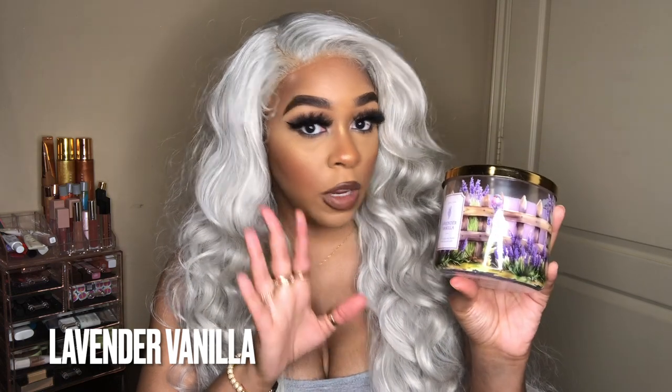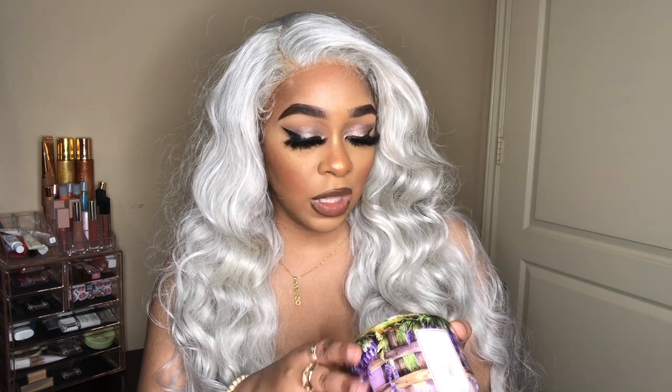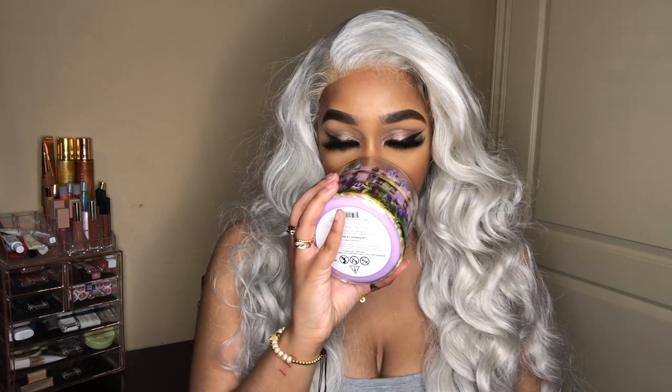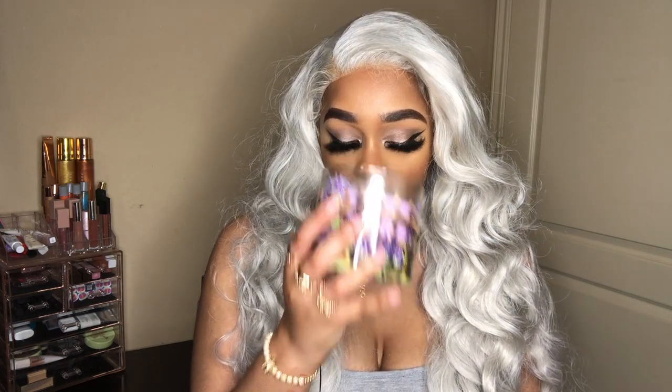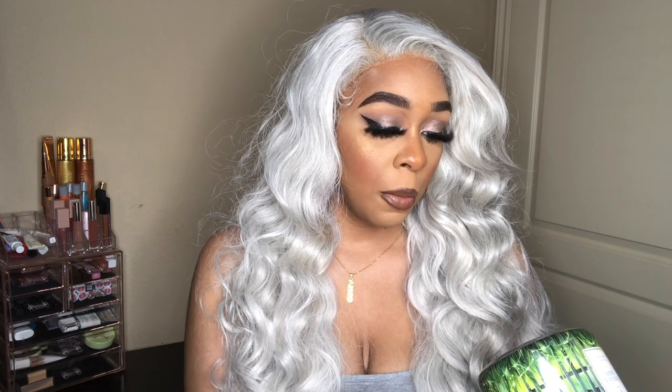Now we're on the last three candles — these are also newer ones I believe. The first is Lavender Vanilla. The scent notes are French lavender, leaves, jasmine and vanilla bean with natural essential oils. It smells good, and these feel perfect for spring. I do want to check the website to see what other spring scents they have, even though I really don't need more candles right now.